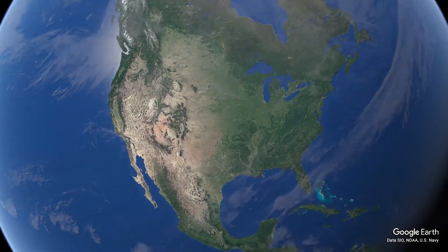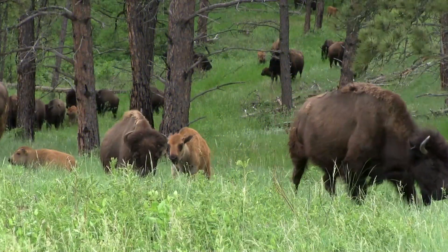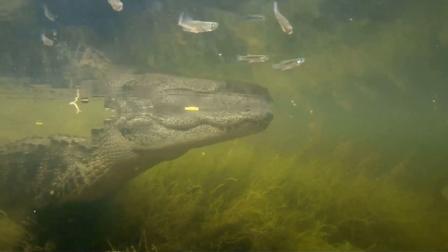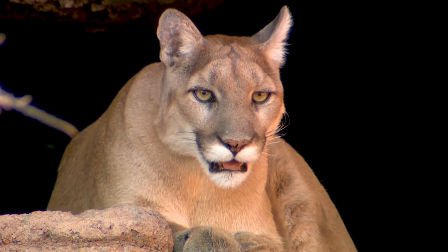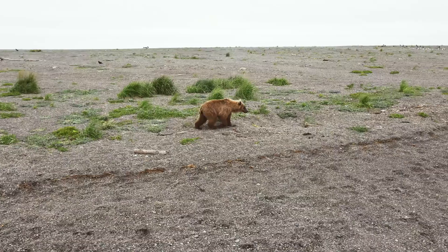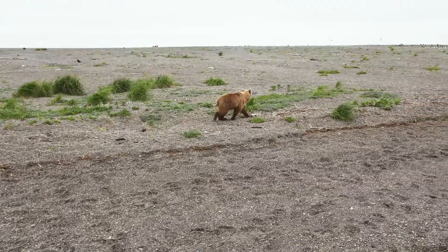Because the US is the third largest country in size, it's home to a vast array of landscapes and a vast array of wildlife. No matter what ecosystem you choose to look at you will often find a large predator, and in this video I will be going through some of the largest predators in the US, splitting them up into groups.